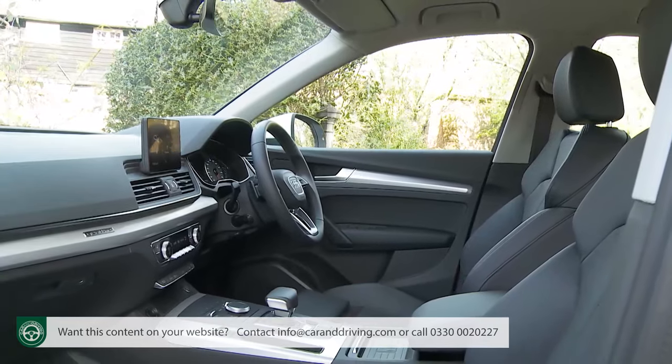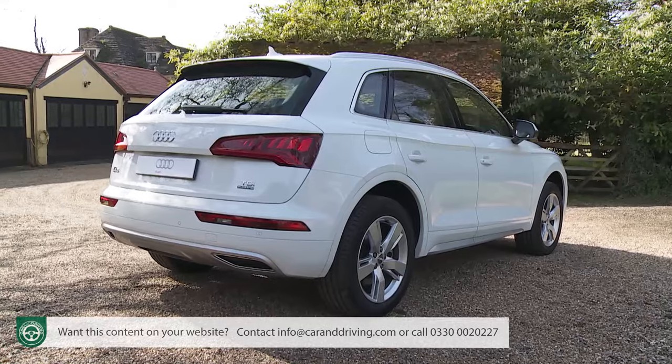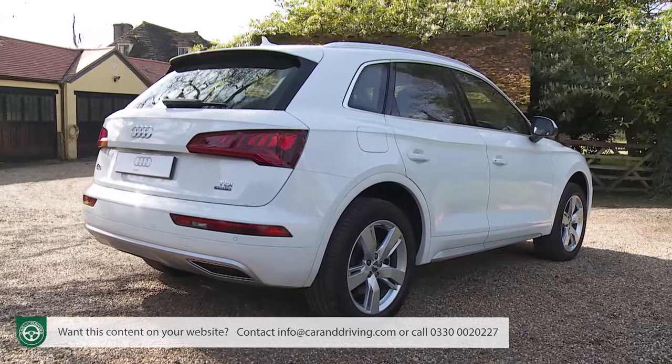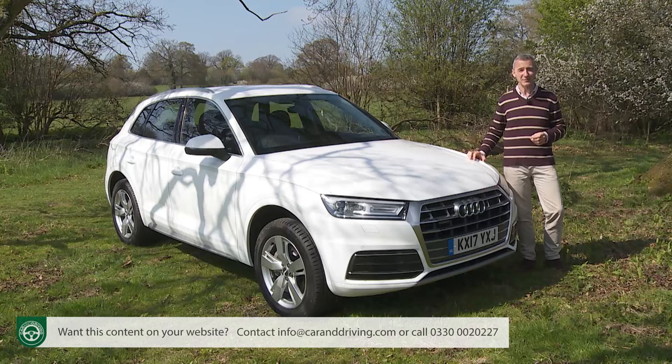Add to that a classier cabin, stronger safety standards, and high-tech media connectivity, and it was clear from the moment this was launched in early 2017 that there's plenty of potential here. But will all of that be enough for continued sales success? Well, that's what we're going to try and find out.